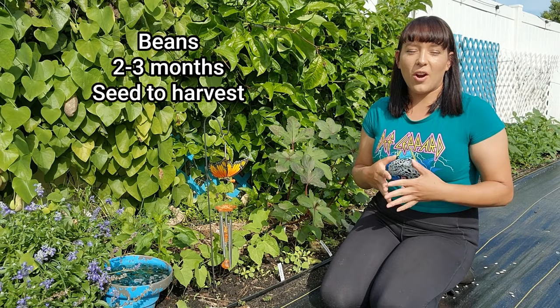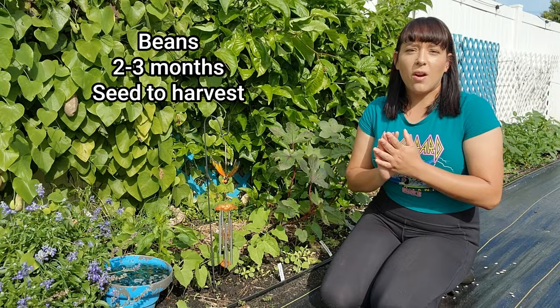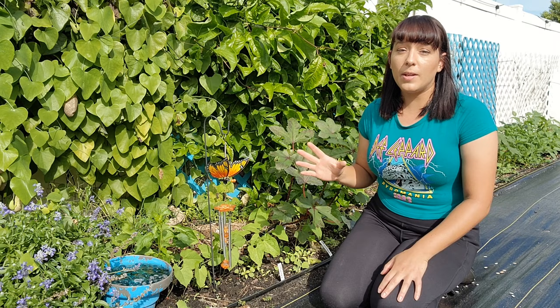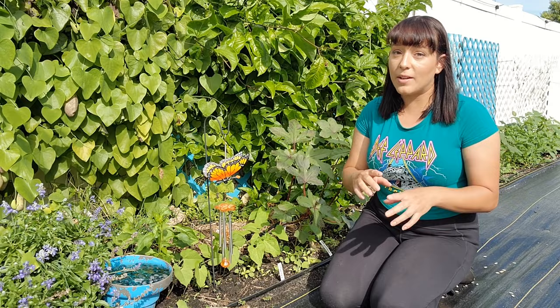The first crop on my list are beans. Whether you're planting bush beans or pole vining type of beans, they're all ready to harvest in about two and a half to three months. I recommend bush beans if you have a smaller garden, but if you have more space and something that they can grow up upon, I definitely recommend the pole or vining beans because they produce a lot more bean pods than the bush types. However, the bush types are really convenient because you can just direct sow seeds for them underneath a lot of your other plants or taller types of crops.